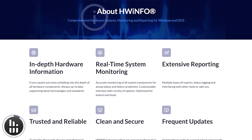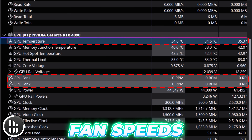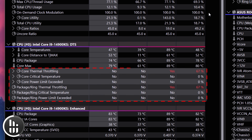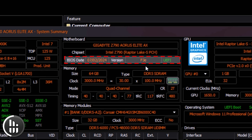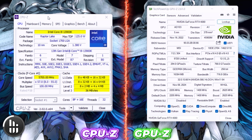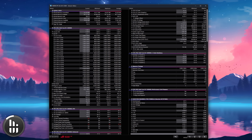Now let's move into PC enthusiast territory. HWiNFO is like having a detailed medical chart for your PC — it gives you in-depth monitoring of temps, voltages, fan speeds, and all sorts of sensor data in real time. It's completely free, very lightweight, and gets updated frequently. I always have it running during benchmarks, troubleshooting, checking for thermal throttling, or power issues. You can even check your BIOS version under the summary. For more component-specific tools, CPU-Z and GPU-Z are also worth mentioning: CPU-Z gives detailed info on your CPU model, core speeds, cache levels, RAM, and motherboard, while GPU-Z focuses on your graphics card.